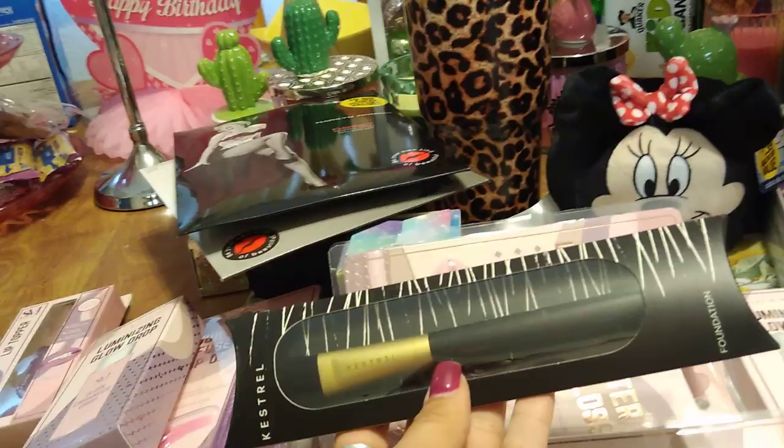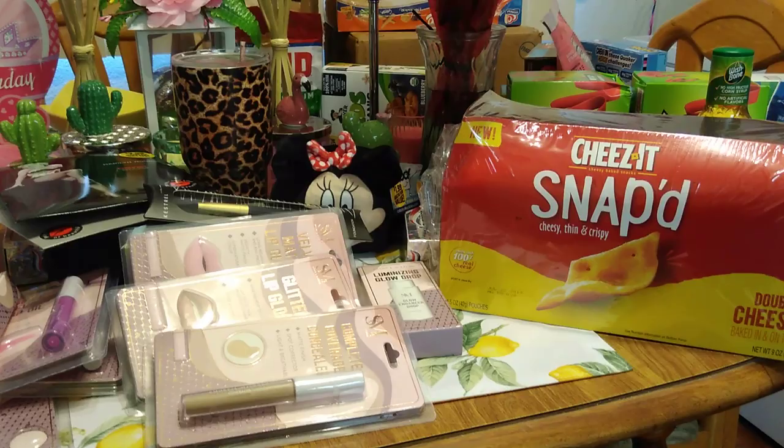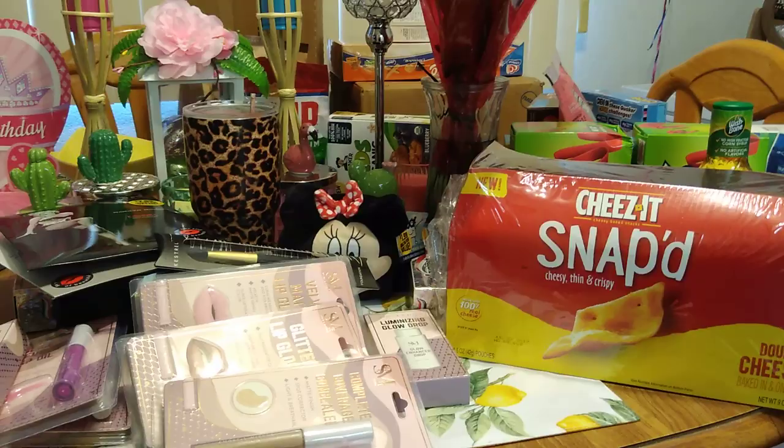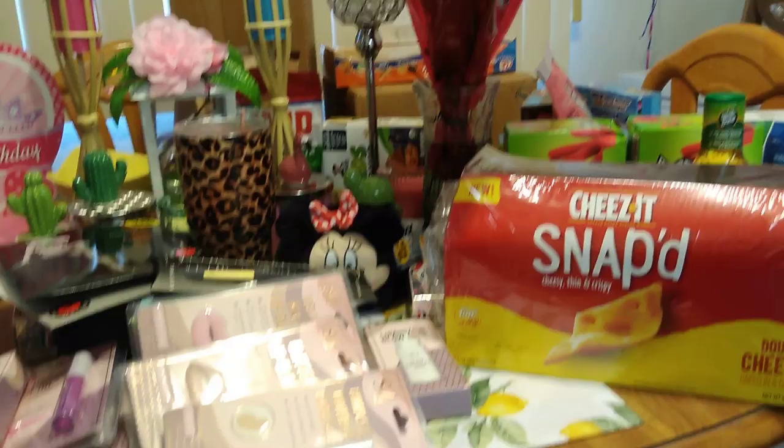That is our 4th of July haul! You guys be safe out there. Rock the 99 — we're all kings and queens of the 99. Some exciting news: next month is our birthday. We're going to be three years old — we've been doing 99 cent store hauls for three years now and we're not stopping. Let me know what you guys want to do for our birthday. Have a great weekend! I'll be back tomorrow with Outfit of the Night because we're going to another 4th of July dance.